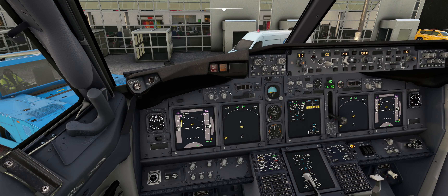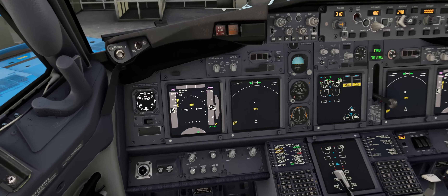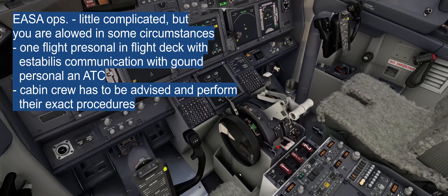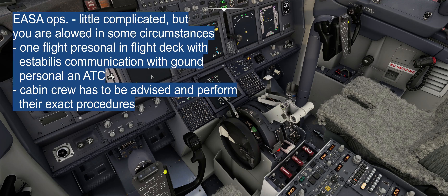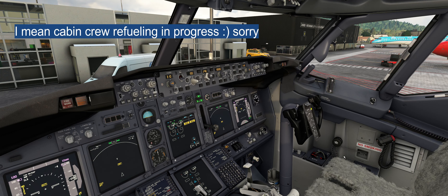EASA OPS requires one crew member in the cockpit during refueling. Since the captain is performing the walk around, it is always the copilot. The copilot's responsibility is to sit in the cockpit, use the speaker or headset, and make a PA announcement to the cabin crew: 'Cabin crew, refueling in progress.' This is very important and crucial.